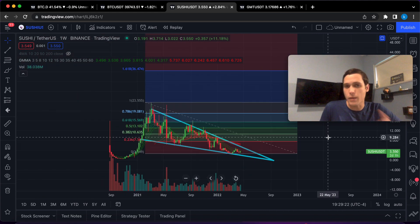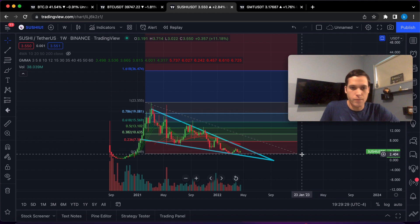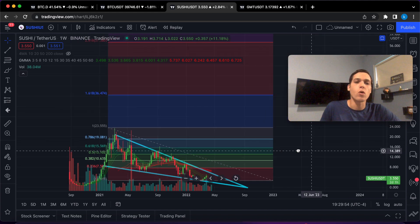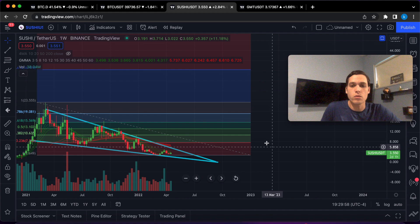That is of course assuming bullish continuation. That's not to say we can't keep falling towards $0.40, because that is the lowest possibility. The lower we go on this correction, the higher the new all-time high price target will be, because that adds more volatility to the equation.